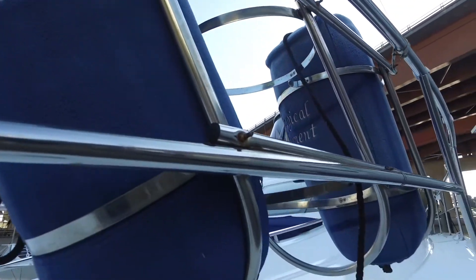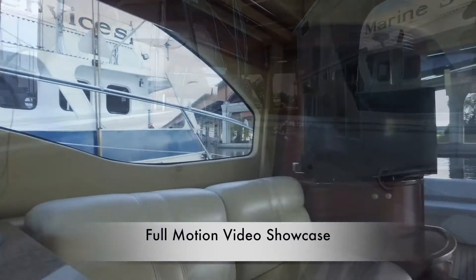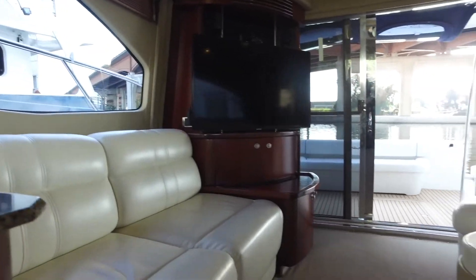We put together a compilation of video highlights of the unique features and upgrades of your boat, launched by the viewer as desired while they navigate through the tour. We also provide a very high-end, slow-motion video overview of both the interior and exterior, set to an appropriate selection of music.